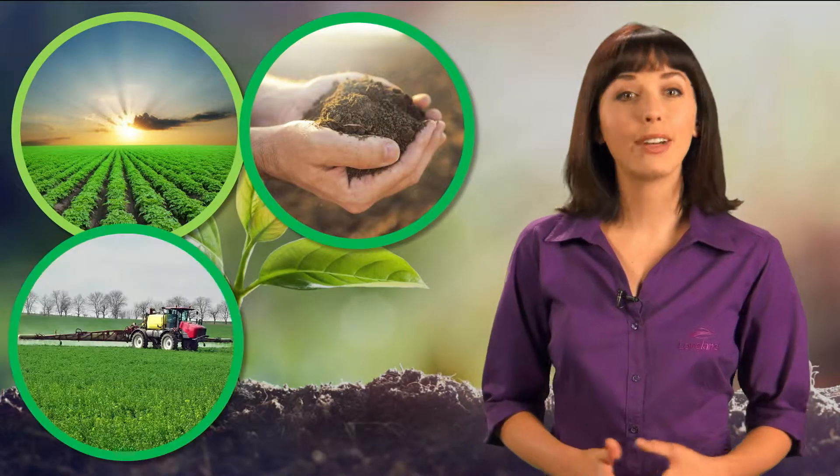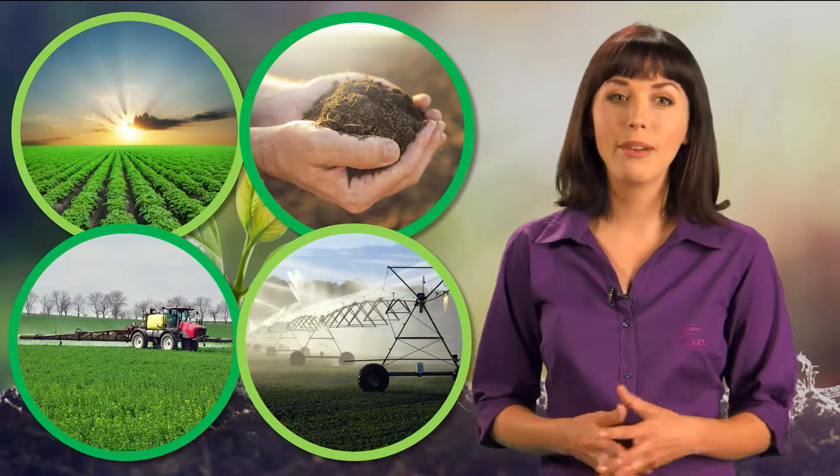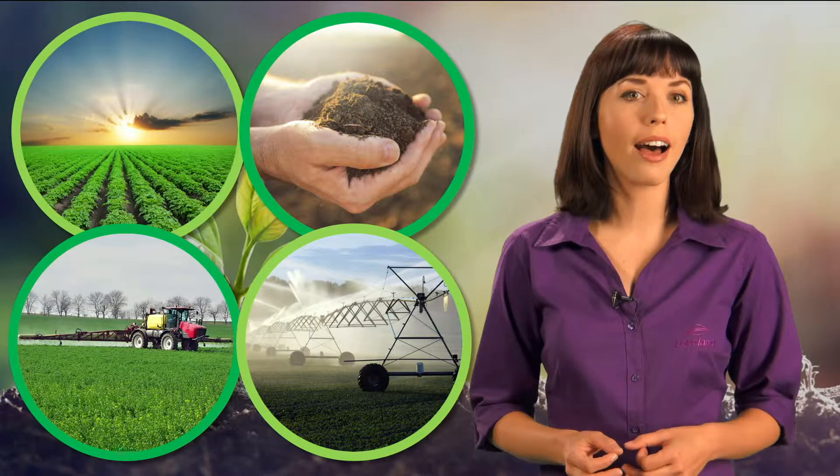Sunlight, soil, nutrition, and water. All of these are essential for a healthy crop. And when it comes to water, ample supply is just one of the several key factors in a sound water management strategy.